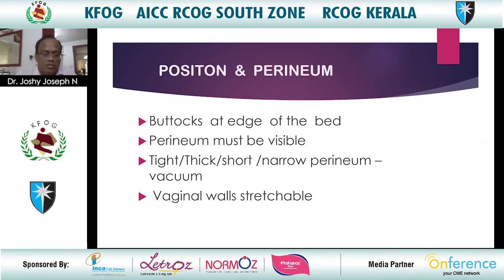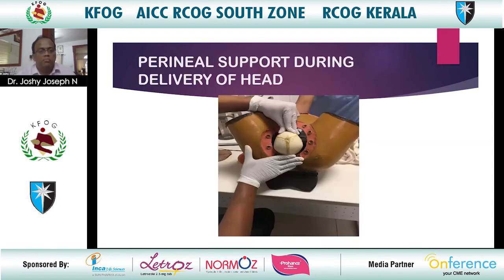Assess the vaginal walls and see if they are stretchable. If the vaginal walls are not stretchable, then consider vacuum. Provide perineal support during delivery of the head.